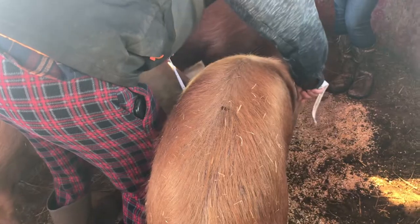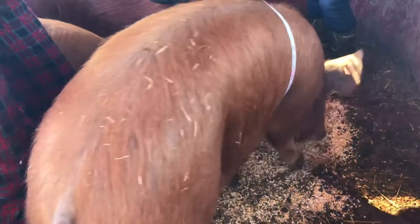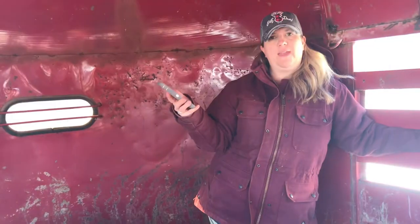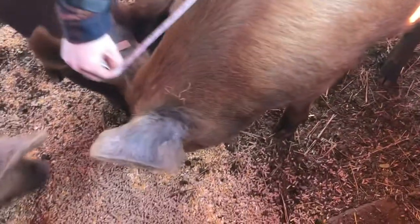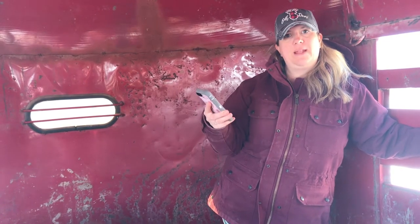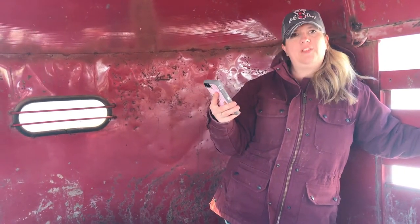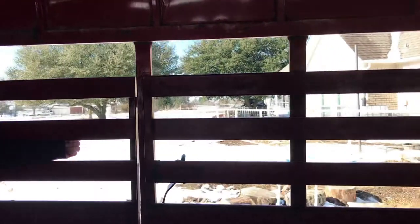So what Luke did was he took a measurement of the girth — you want to make sure you get right up here by the armpits, right behind the front armpits, and just snug, not too tight. And that's how you get their girth. And the length. Then I took the girth, I multiplied it by itself, and then I multiplied it by the length. So it's girth times girth times length, and then divided by 400. I came up with roughly 230 pounds. It mainly depends upon how the pig is positioned, because the length can be affected if they are looking down, and the girth can be affected if they are feeling bloated. That's where you need to make sure you weigh them weekly or every other week so that you get a good estimate of their weight.